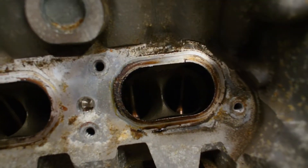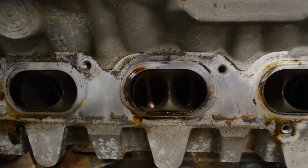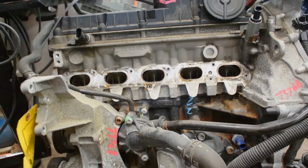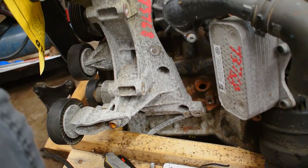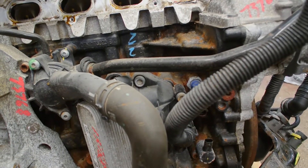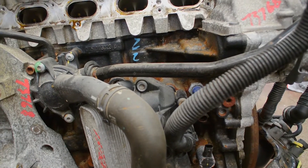Intake manifold is off. All the ports look nice in this engine — valves look nice and clean. Overall it looks pretty decent. It's a low mileage engine, about 40,000 miles on it, so that's not bad at all.